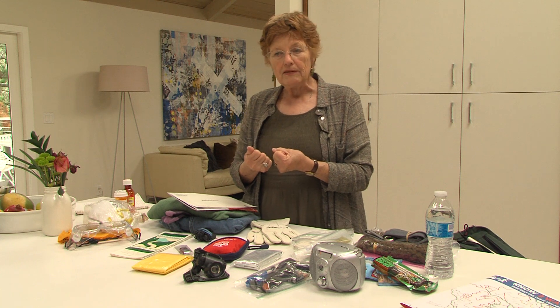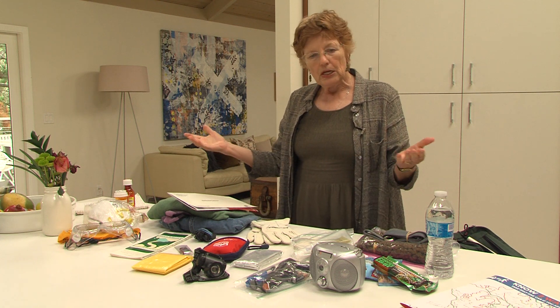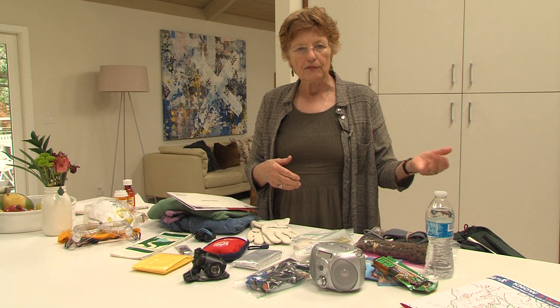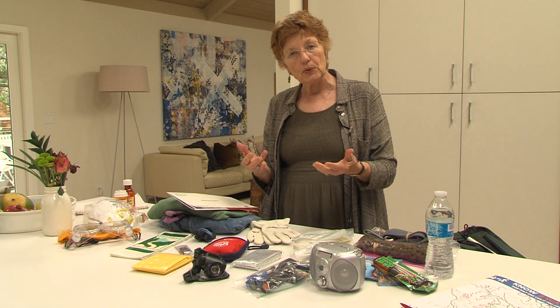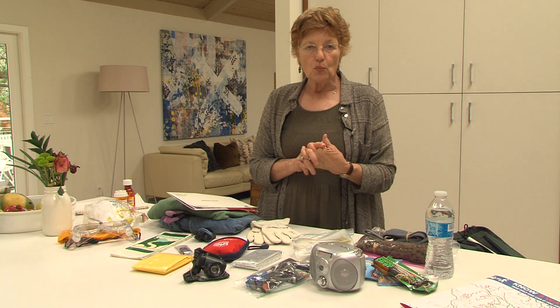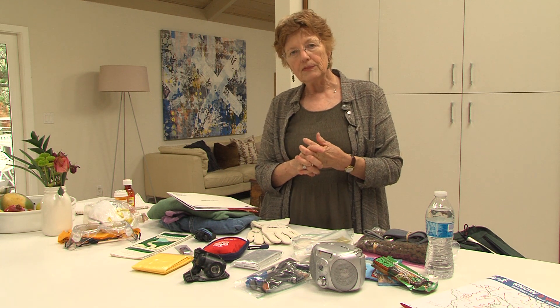Easy to grab if we leave very quickly, and we encourage everybody to do the same thing. Have a backpack readily available that you can add a few things to at the end if you have to leave quickly, in case an evacuation warning or order comes to your neighborhood.